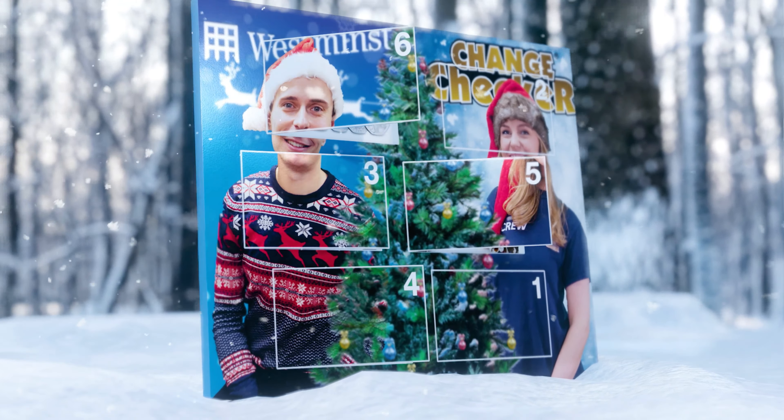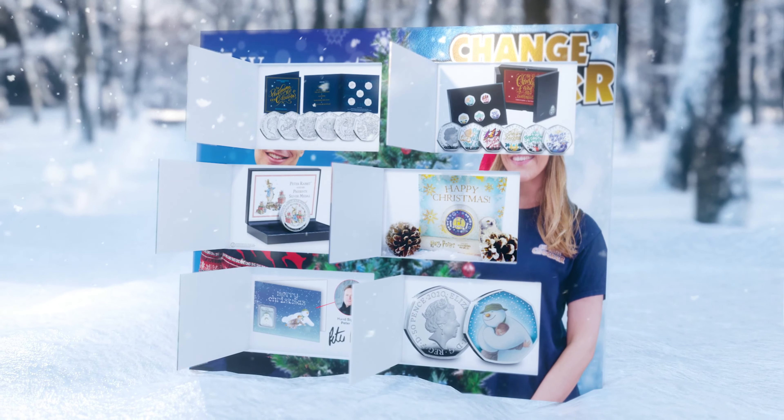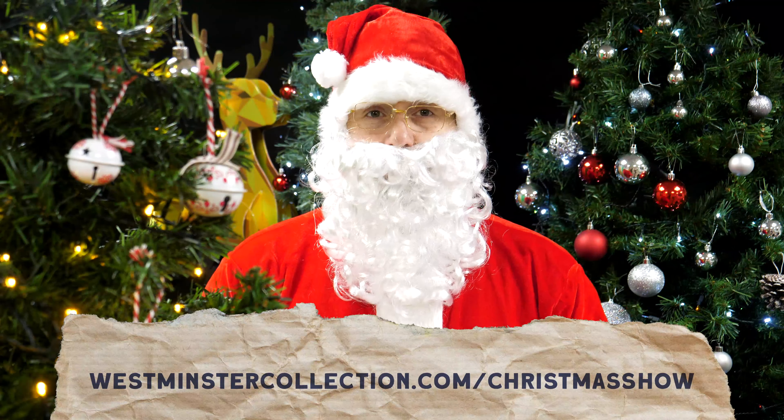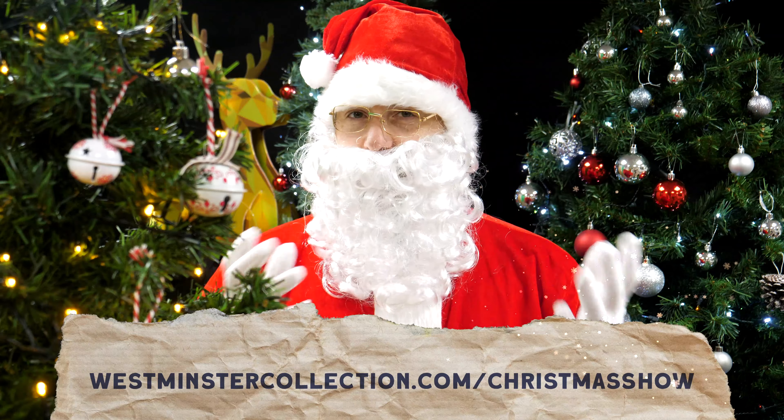So there you have it, our top festive collectibles that you really need to have in your collections. Thanks for watching everyone, and don't forget, if you want to find out more about any of the collectibles included in today's show, just head over to the link on screen now. Don't you just love Christmas? That's all for today, folks. Have an incredible Christmas and a very Happy New Year.